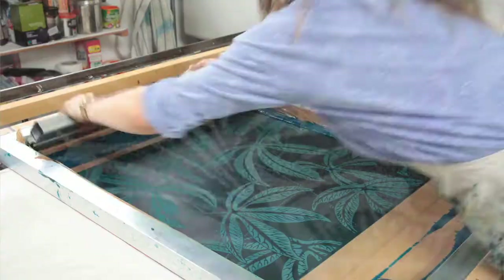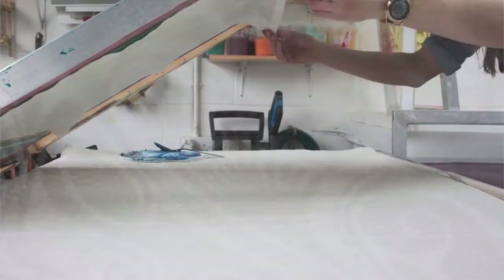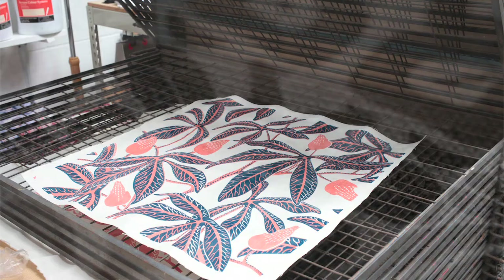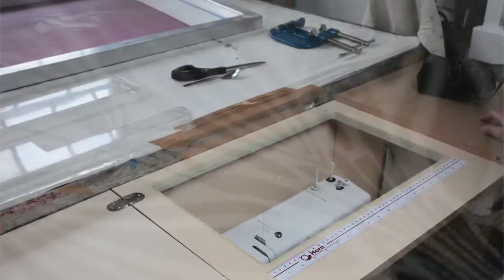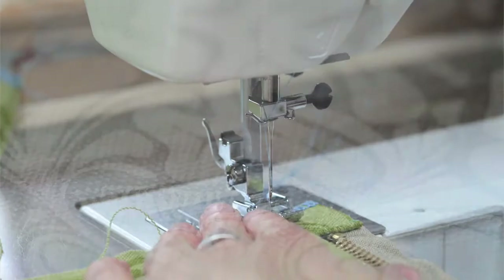Doing the designs the way I do keeps me continually interested because I'm not just trying to think of something pretty. I love the detail and the intricacy, and that fascinates me — which is why I'm drawn to diagrams and detailed ways of explaining the world.